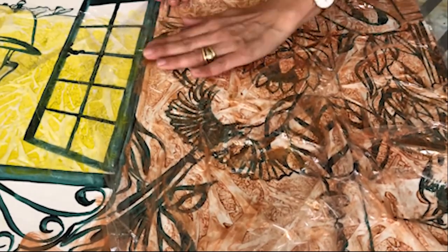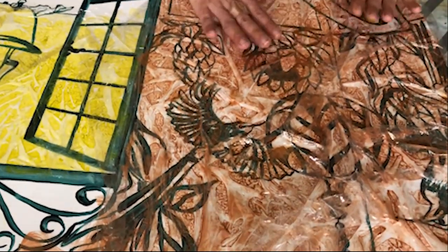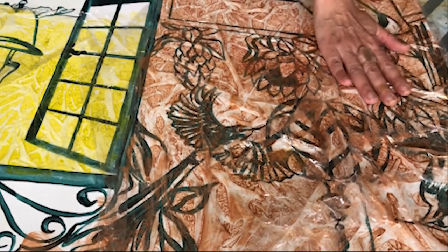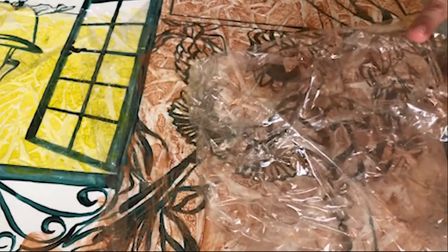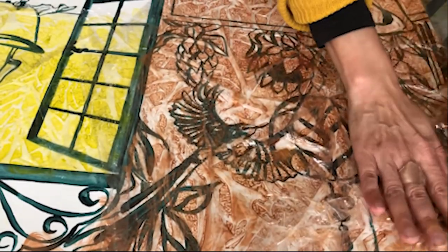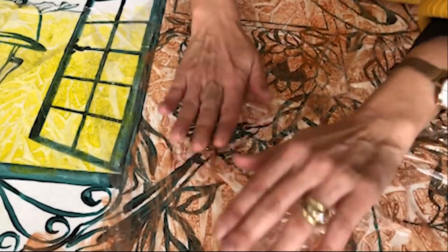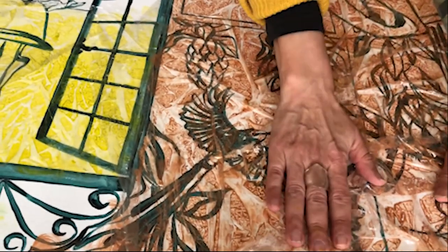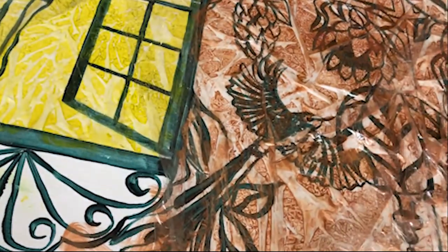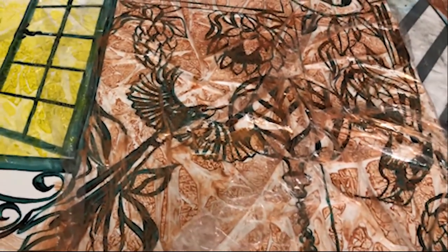I work the light and dark across the surface. Some of these areas will be painted over — that's fine, I just want some more texture. This now has to dry for a couple of hours.